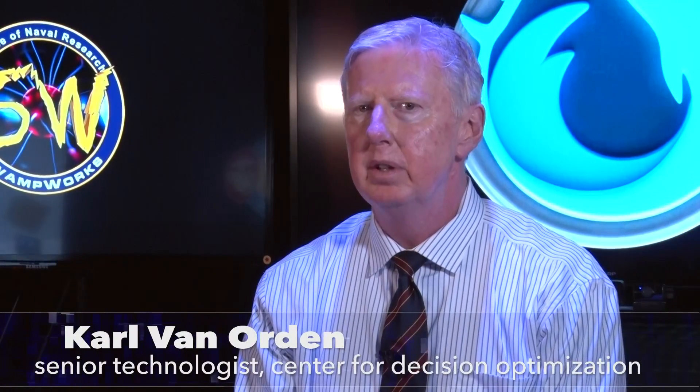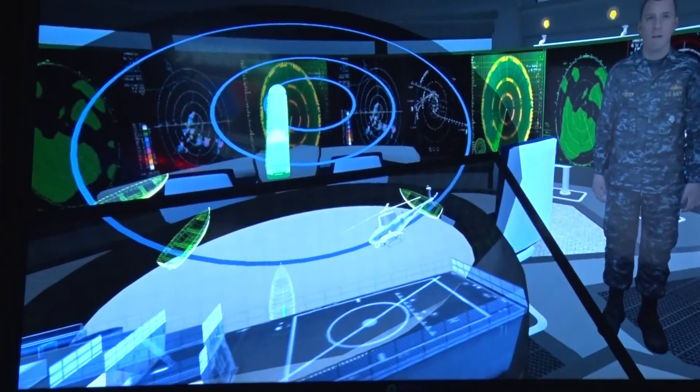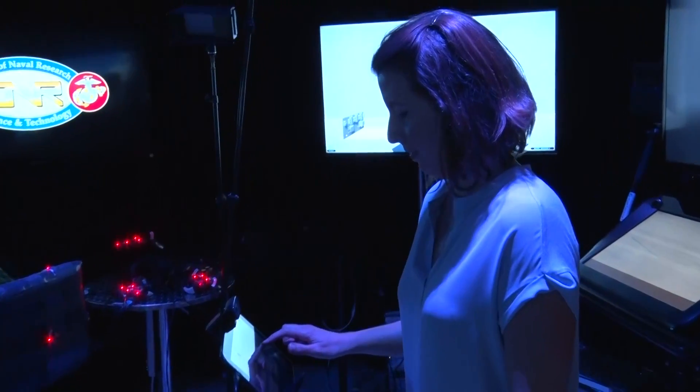Augmented reality is typically where you can see through the display and you can see your real environment in front of you. Virtual reality is where you're completely immersed in the environment — it's virtual, you are in a different place. There's quite a bit of VR and AR gear out there now that we're exploring.